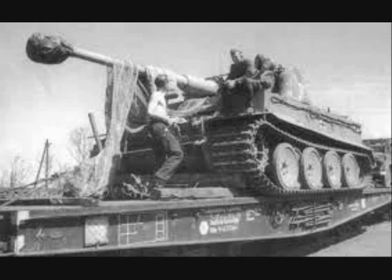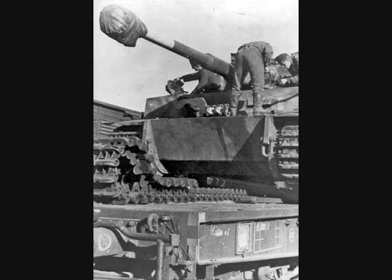The solution was to provide a second set of tracks for the Tiger tank. Standard Marschketten, or operational tracks, were 70 cm wide. For rail transport, these tracks were removed, as were the outermost road wheels on each side. The tank's side skirts also had to be removed and part of the front and rear track guards was folded in on a hinge.